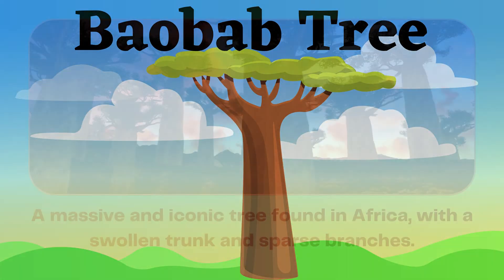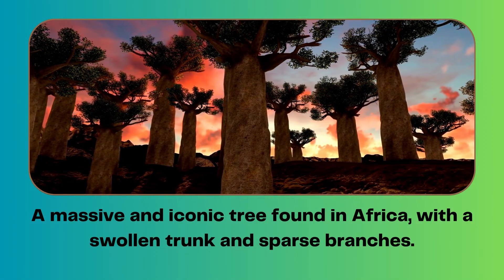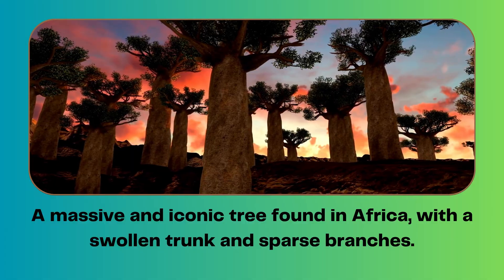Baobab tree. A massive and iconic tree found in Africa with a swollen trunk and sparse branches.